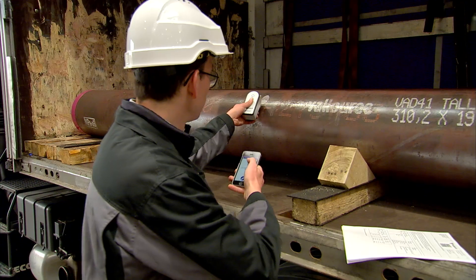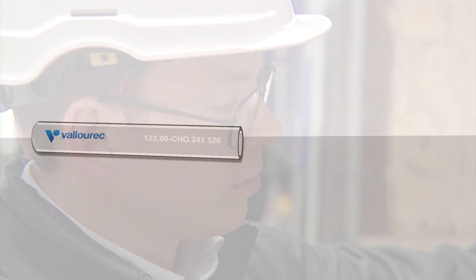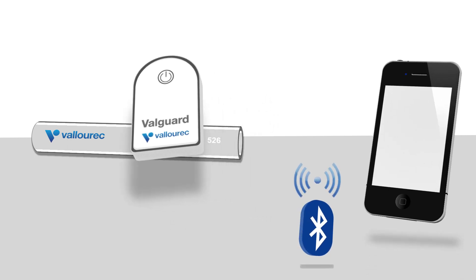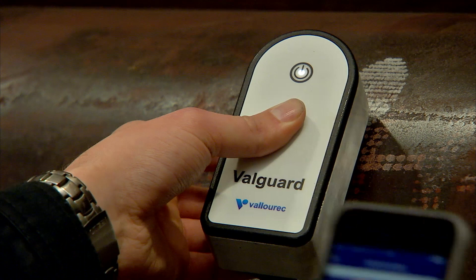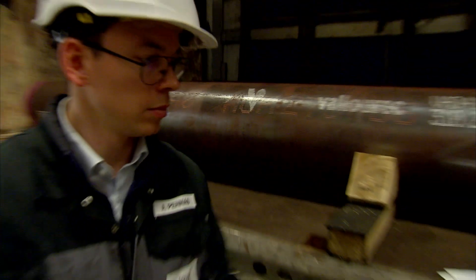Now the second and decisive step: is the pipe really an original Valorex product? This question is answered by the Valgaard DNA test. The Valgaard sensor reads the Valorex DNA and transfers the data to the Valgaard app via Bluetooth. Shortly after, the result can be seen. Counterfeits would be displayed — but in our case, everything is okay. Both the certificate and the pipe are genuine.